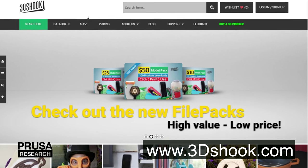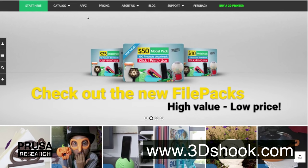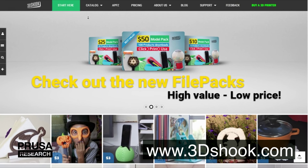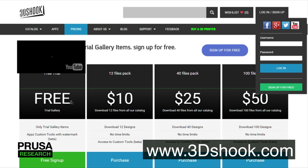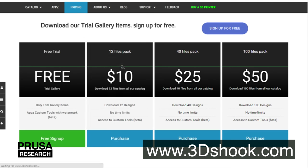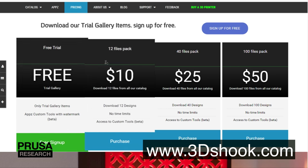3D Shook website goes a different way. Some of the models are free and some are paid. You can try the paid ones, but they will have the 3D Shook logo on them. Most of the creations are high quality and the website also offers subscriptions, which can be more effective than buying individual models.